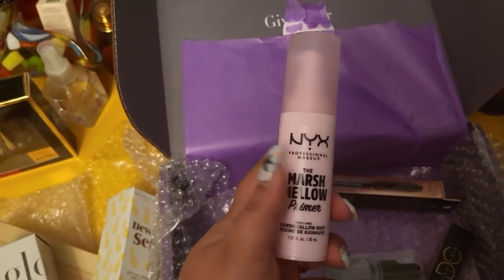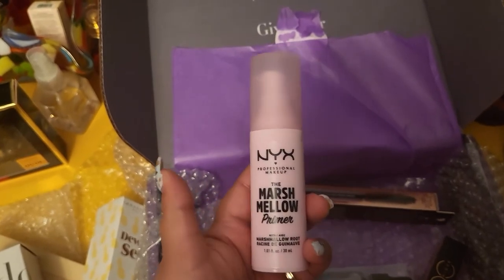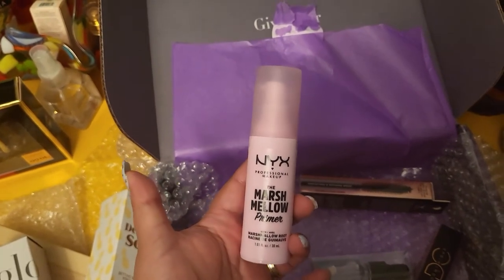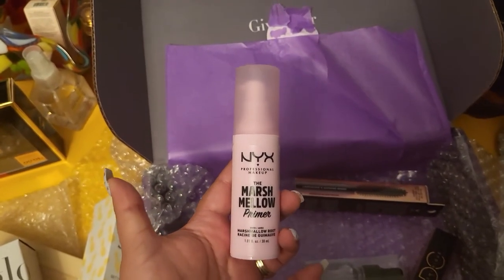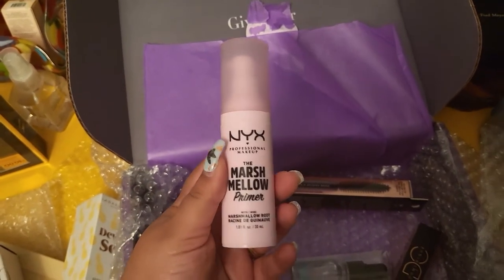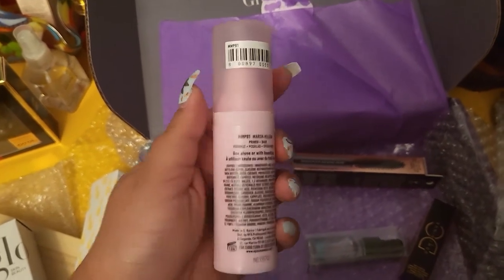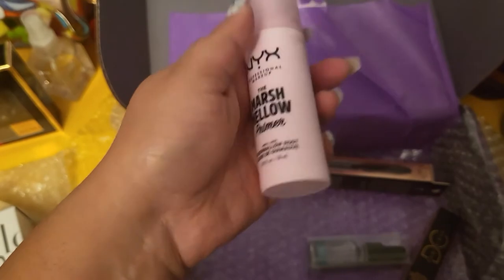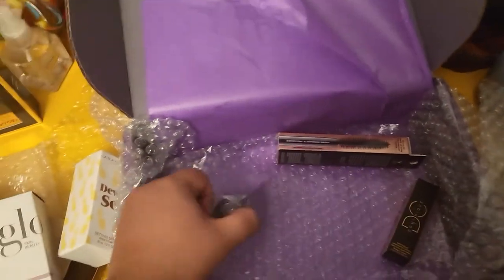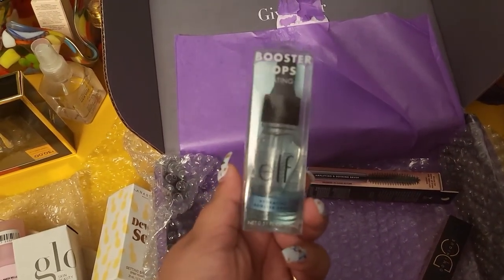Next we have the NYX Marshmallow Primer. I was actually interested in getting this one — I heard a lot of people talking about it and saying good things. I know a couple of YouTubers who say this is their favorite primer, so I'm going to give it a try and see how it goes.